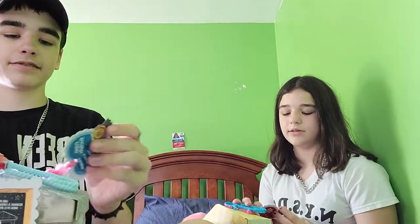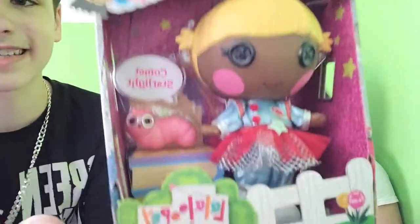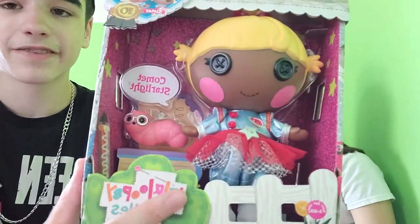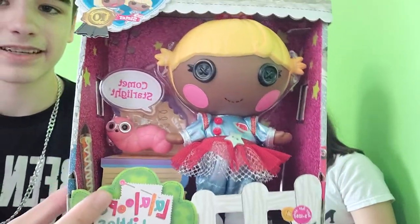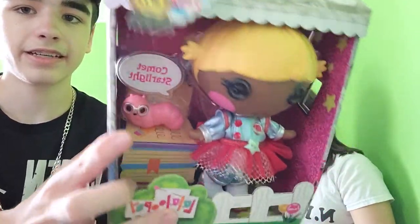Should we read the tags? Yeah. Bundle was sewn on January 6th, sewn from a cozy scarf, personality playful and cuddly, pet yarn ball bear. And then this is Comet Starlight - we're going to take them out too, so don't worry. It says Lalaloopsy Littles on it - the logo is very similar to the original but in slightly different colors. It's ages 3 to 103.